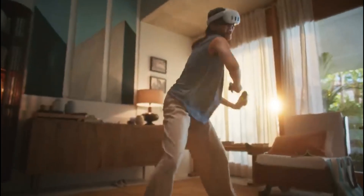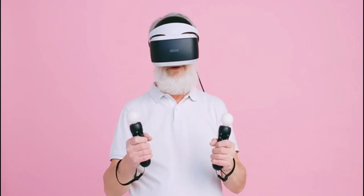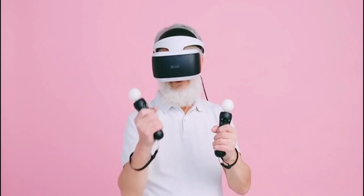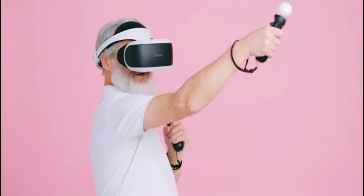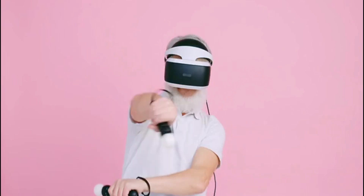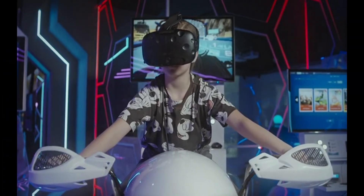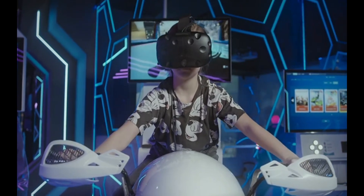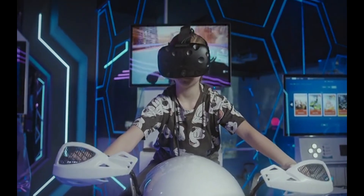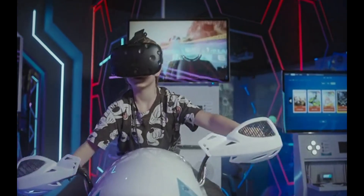As we wrap up our exploration of the top 8 VR headsets of 2024, it's clear that the world of virtual reality has something for everyone. From the high-end, feature-packed Meta Quest 3 — which stands as the undisputed champion for its all-around excellence — to the budget-friendly and versatile Meta Quest 2, and the PC gamer's dream, the Valve Index, each headset brings its unique strengths to the table. Whether you're a hardcore gamer, a VR enthusiast, or just stepping into this immersive world, the key is to find a headset that aligns with your needs and budget.